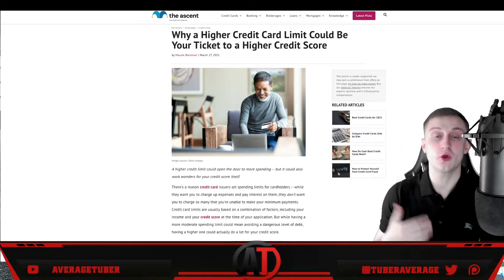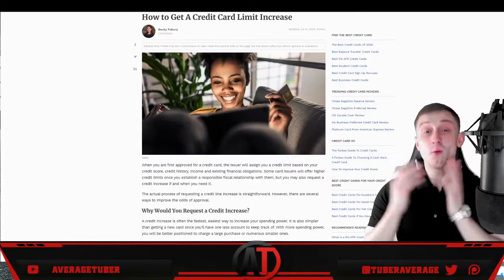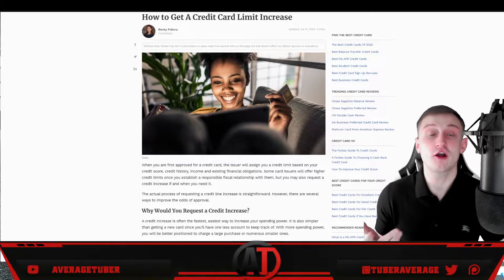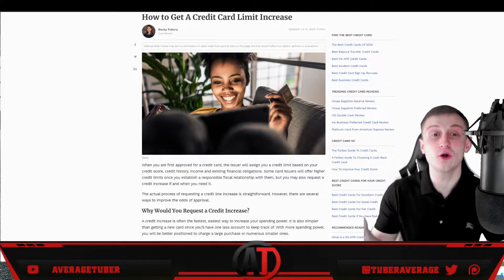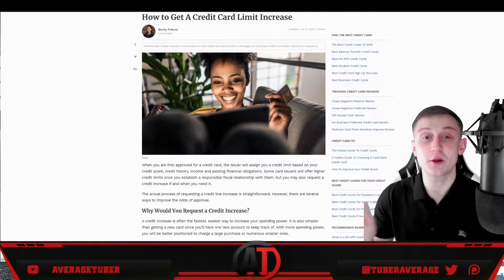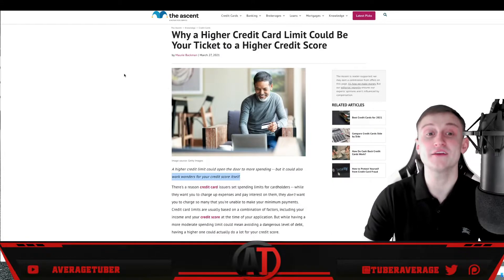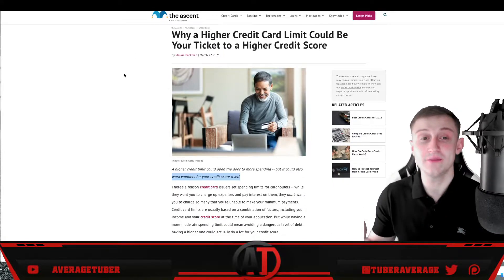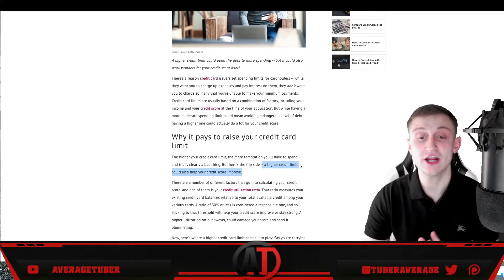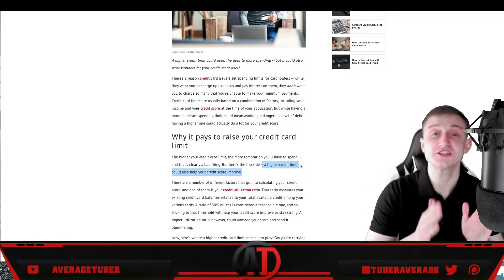If you use under 50% of your overall credit limit, your credit score will go up. This is from Forbes Advisor — a very reputable source — on how to get a credit card limit increase, as well as the Motley Fool on why a higher credit card limit could be your ticket to a higher credit score. They help one another.